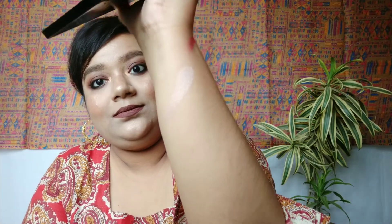Now let me swatch the highlighters. I'm swatching the lighter one first — just look at that! You can also use these as eyeshadows.